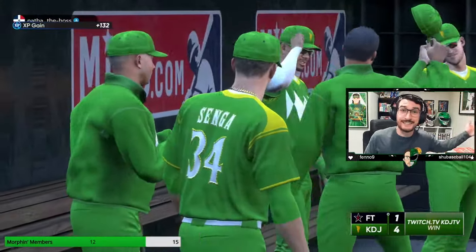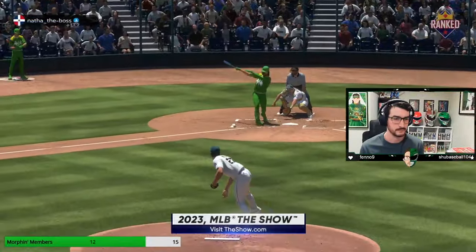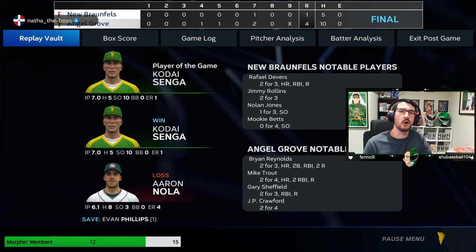Kode Senga goes seven innings, five hits allowed, 10 strikeouts, one earned run on that bomb by Rafael Devers on a pitch I knew was a risk — but sometimes you've got to switch it up and take that shot. We were up 2-0 at the time, so that's why I knew that risk was something I could take with no runners on base, but still it was not a good pitch. The best part of it all is I don't have to waste a million stubs by quick selling Kode Senga. If you like this video, if you like Kode Senga, if you like this new challenge format where I might have to quick sell the pitcher if he sucks — let me know. I appreciate you guys for making it to the end. Thank you so much, see you next time.